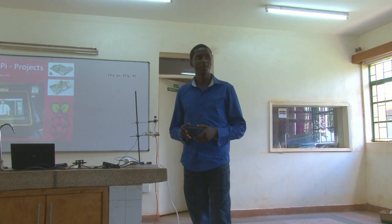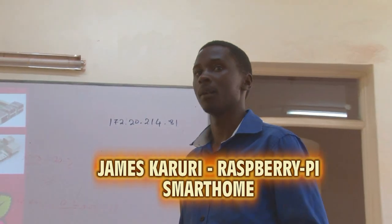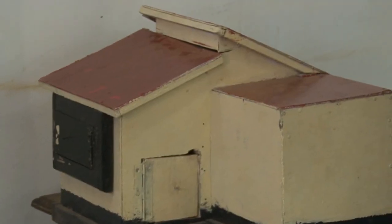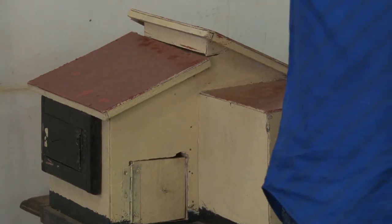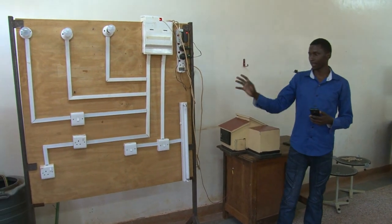My name is James Malaga. I am a student at the university, in my first year, first semester. This is the system that I am talking about — it is a simple layout, as you can see.